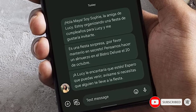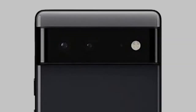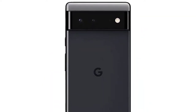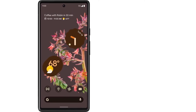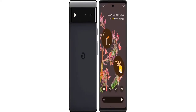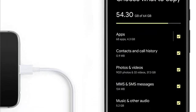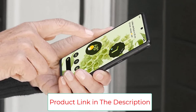The Pixel 6's camera system is pretty excellent for its price, with a 50MP wide camera, a 12MP ultra-wide camera, and an 8MP front camera. Its rear camera can shoot 4K videos at 60fps, while its selfie camera records 1080p video at 30fps. You can expect incredible photos with rich detail and vibrant colors because the rear camera captures about 150% more light. You will also love extra features like portrait mode, motion mode, and magic eraser.